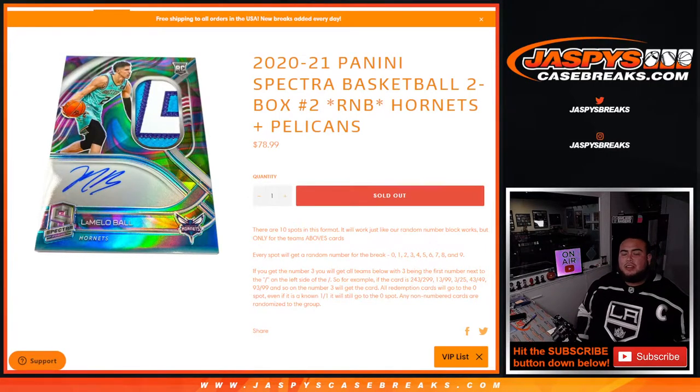What's up everybody, Jay Z here for Jaspi's Caseberries.com. 2021 Panini Spectra basketball two-box break, random number block number two — just sold out. This is for the Hornets and Pelicans. You get a piece of both of these teams for a fraction of the price you would have paid for all of them, and we go by random number blocks.